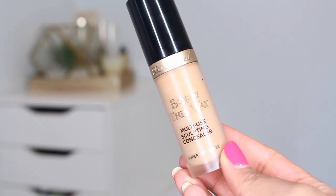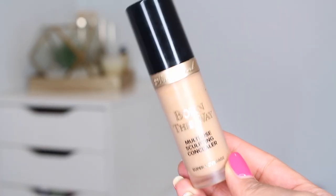Up next is a concealer. Concealer and brow gel are the two places where I definitely tend to reach for the same one over and over. For a long time it was NARS Creamy, then it was Tarte Shape Tape — which was so iconic for a while. But I have been on the Too Faced Born This Way Multi-Use Sculpting Concealer for a while now. It's a high-end item, but the huge bonus is that it's actually huge — you're getting 0.5 fluid ounces.